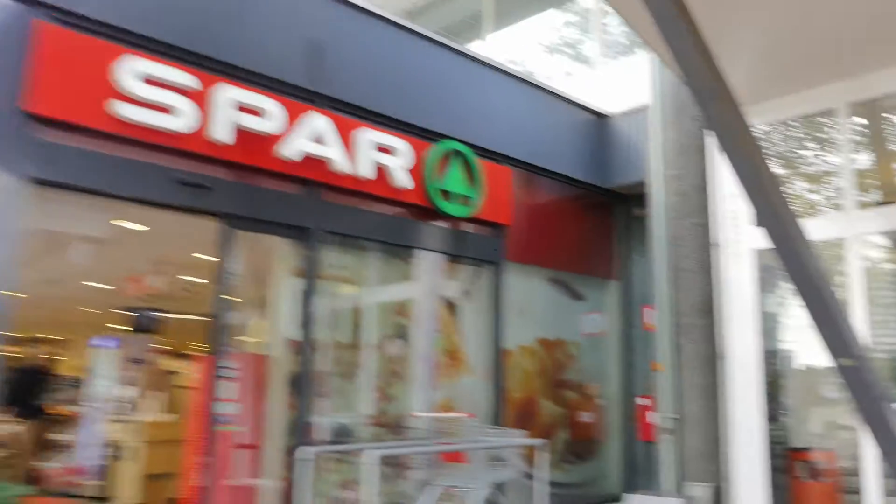Hey guys, welcome to Schiedam. Can you believe this? This is the train station, also the metro station, this is the housing and this is the supermarket. Can it get better than that?